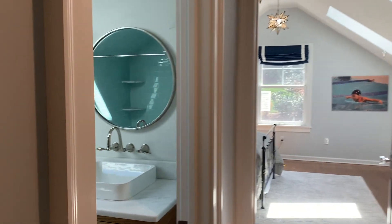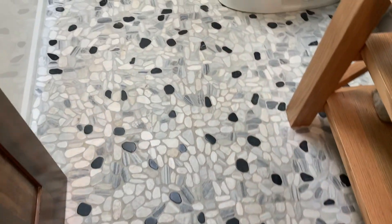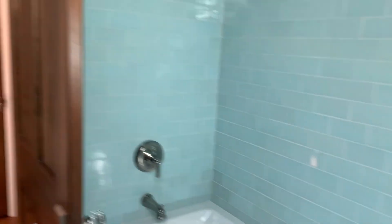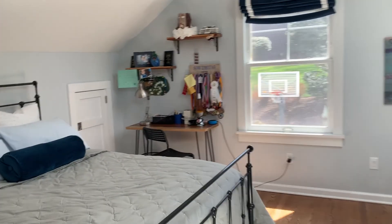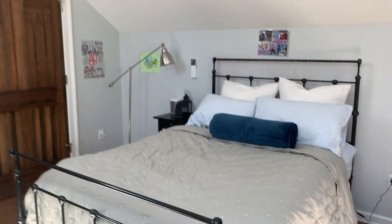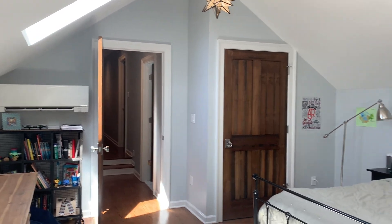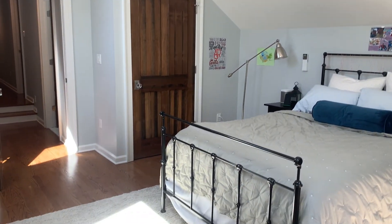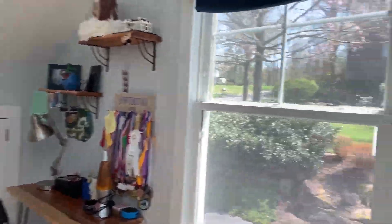Bedroom four is just down the hall — you can see the photos on the listing. There's a third hall bath with a nice stone floor and a shower over the tub. Once you go into the cupboards there's actually a lot of storage into the eaves as well, which is nicely hidden. Bedroom five is above the double garage with storage in the eaves and a large closet. Because this room is over the garage, it has its own independent heating and cooling to ensure the temperature in this room is always perfect.